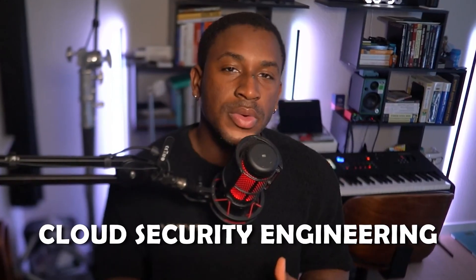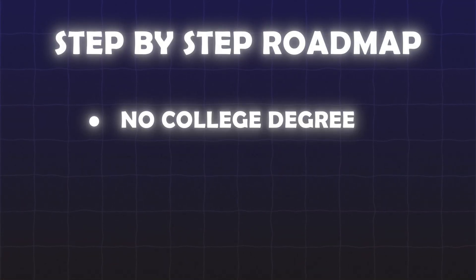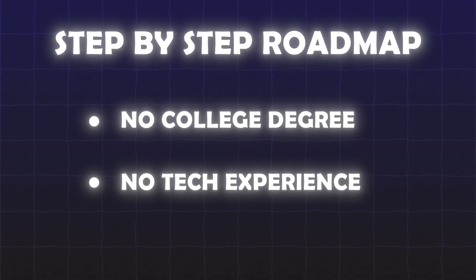In 2025, one of the fastest growing and most in-demand roles in cybersecurity is cloud security engineering. But how do you actually become one, especially if you're starting from scratch? In this video, I'll give you a step-by-step roadmap to become a cloud security engineer without needing a college degree or prior tech experience.